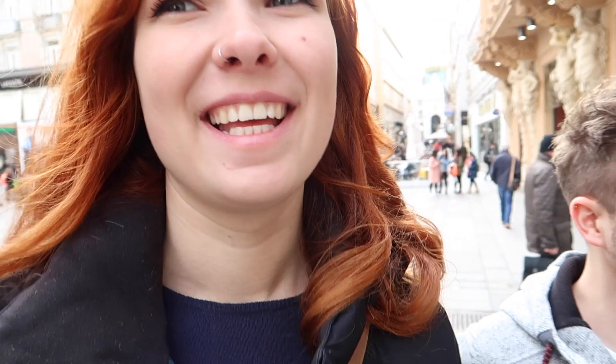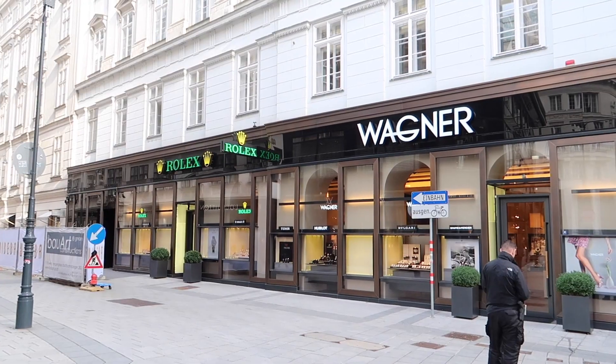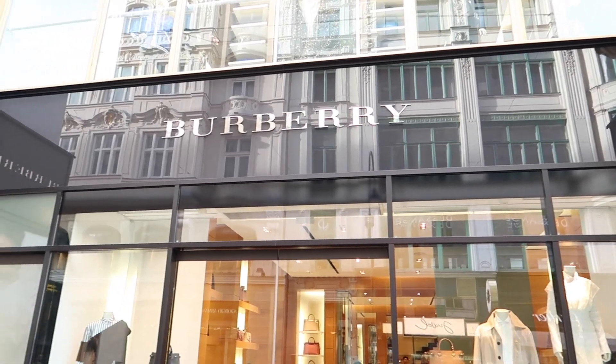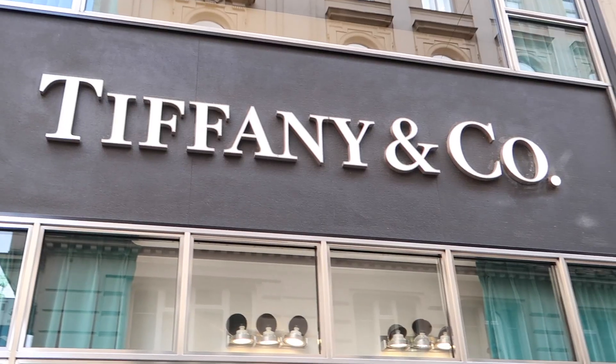Now we are on the most expensive street in all of Vienna. We'll give you a little impression — we will definitely not buy here. That's enough of expensive stores, guys! We didn't buy anything, of course not. And this here is the Hofreitschule — my favorite place in Vienna.